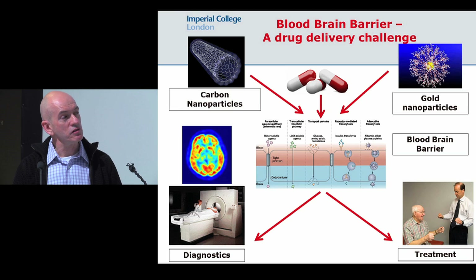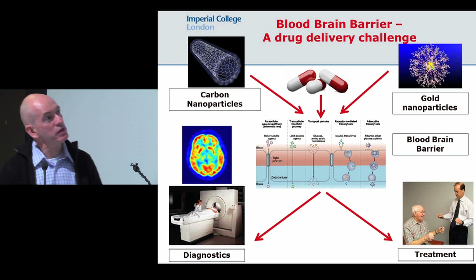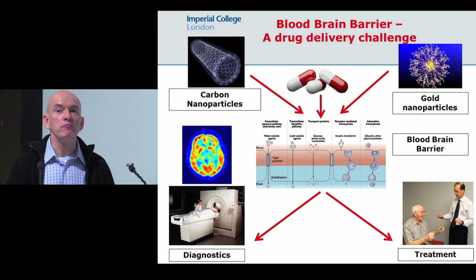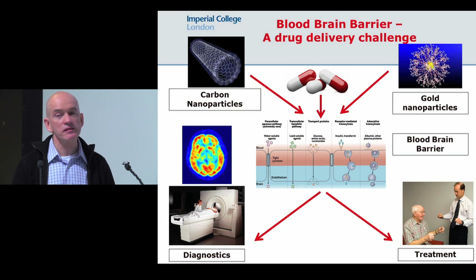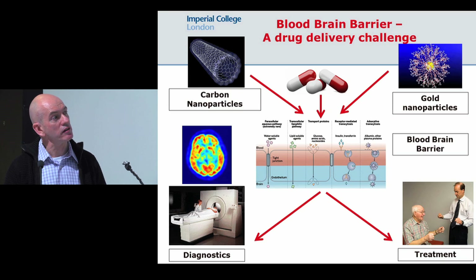As you saw on the other slides from the previous speaker, by the time you see the motor symptoms within Parkinson's disease, you've already lost about 70% of the dopamine-producing cells within the substantia nigra.